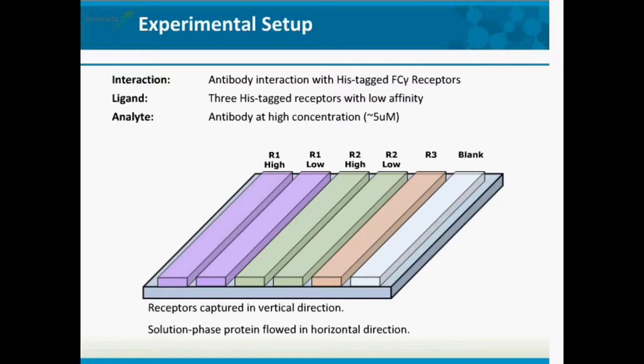We picked three receptors. For receptors 1 and 2, we captured both a high and low level to ensure interactions are free from bias — getting the same constants at high and low ligand levels gives much more confidence in your numbers. It's really good practice to confirm your interactions are the same at high and low capture levels. The receptors are captured in the vertical direction, and the solution-phase antibody analyte is flowed in the horizontal direction.